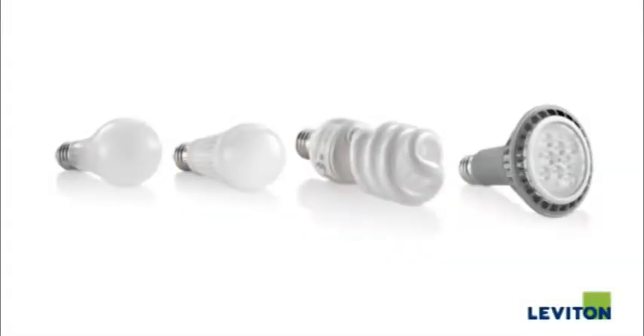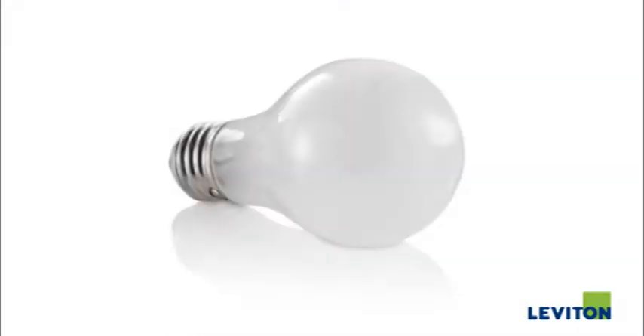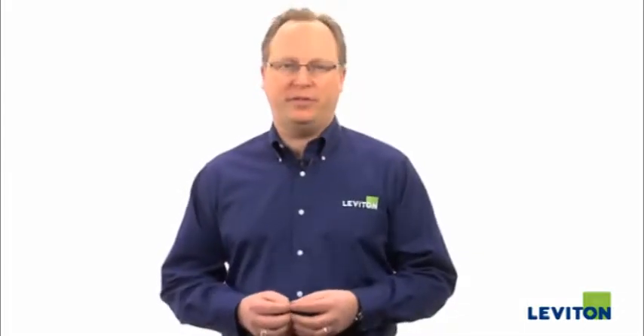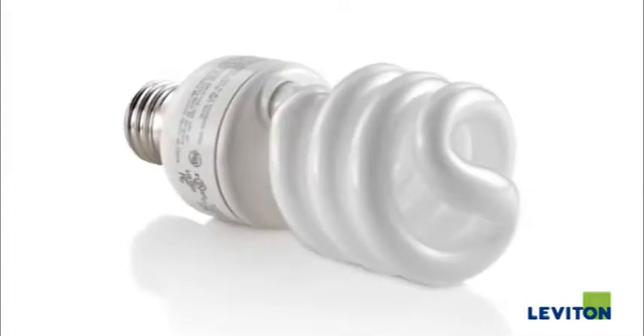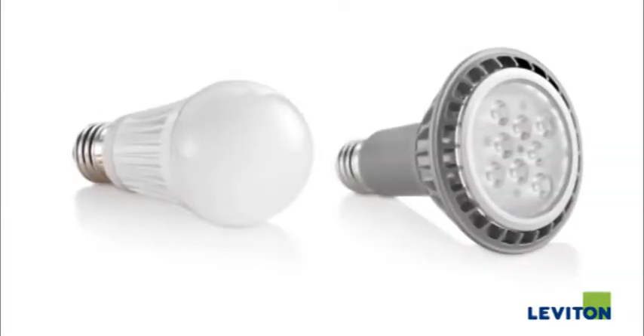These days, there's a larger selection than ever of light bulbs available for consumers to choose from. The standard incandescent bulb is most familiar because everyone's been using them for years. Newer to the market are compact fluorescent lamps, commonly referred to as CFLs, and more recently, light-emitting diode bulbs, referred to as LEDs.